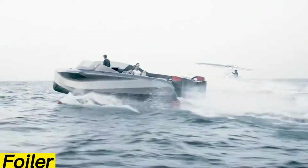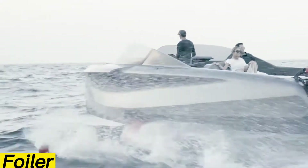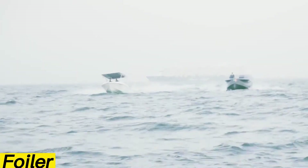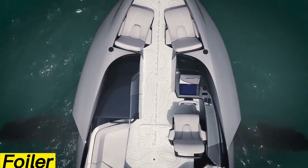Powered by two 370-horsepower V8 diesel engines, the Foiler reaches a top speed of 46 miles per hour and offers a maximum range of 172 miles. Its hydrofoils can be raised or lowered at the push of a button, allowing smooth cruising whether you want to glide above the water or sail traditionally.